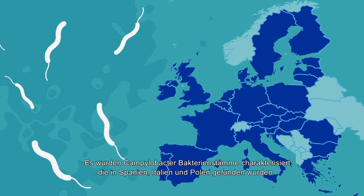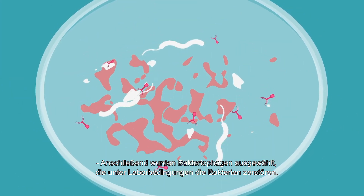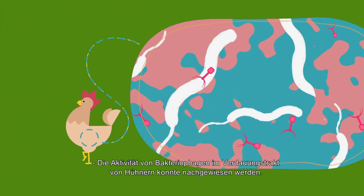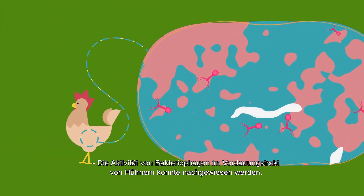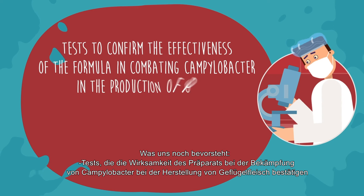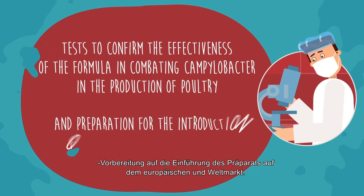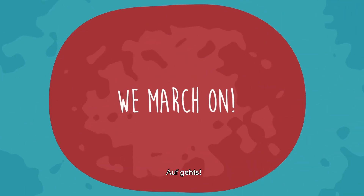What has been achieved so far: campylobacter bacteria occurring in Spain, Italy and Poland have been characterized; bacteriophages which fight bacteria in laboratory conditions have been selected; and the activity of bacteriophages in the digestive tract of chickens has been demonstrated. Ahead: tests to confirm the effectiveness of the formula in poultry production and preparation for introduction into European and global markets. We march on.